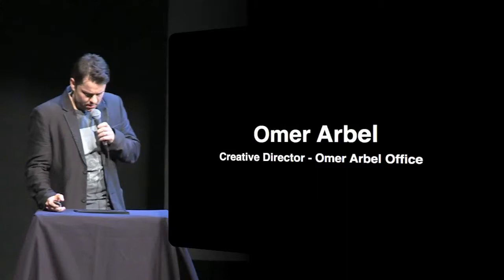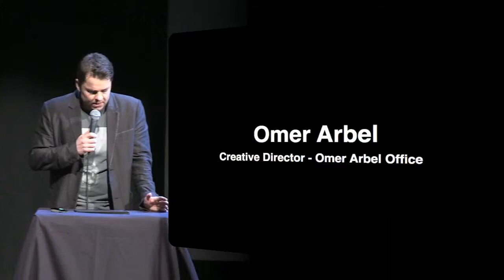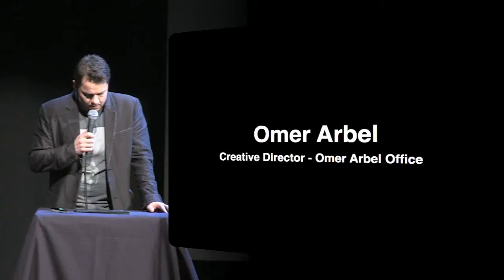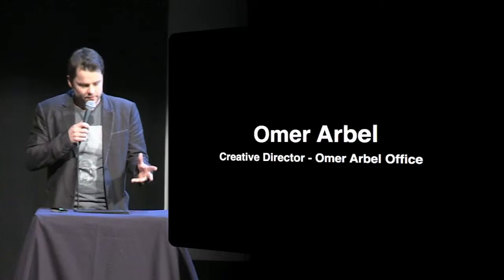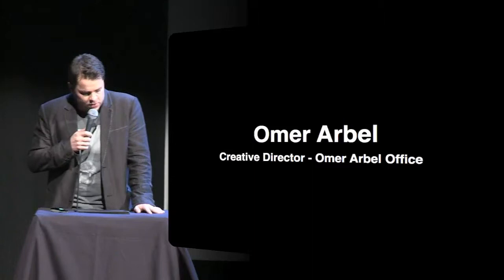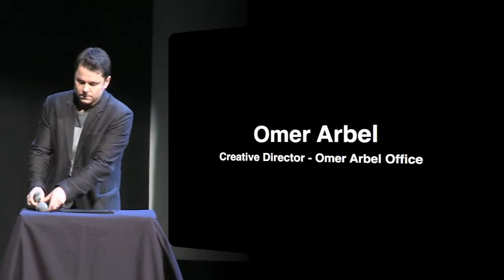Our next speaker is one of the true leaders of a new generation of designers, where scale does not factor into what is possible. He is just as comfortable looking at a problem of light switches and sockets as he is with large-scale galleries and boutiques. He has received a slew of awards, including the Ron Thom Award for Early Design Achievement from the Canada Council. Please welcome, Omer Arbel.